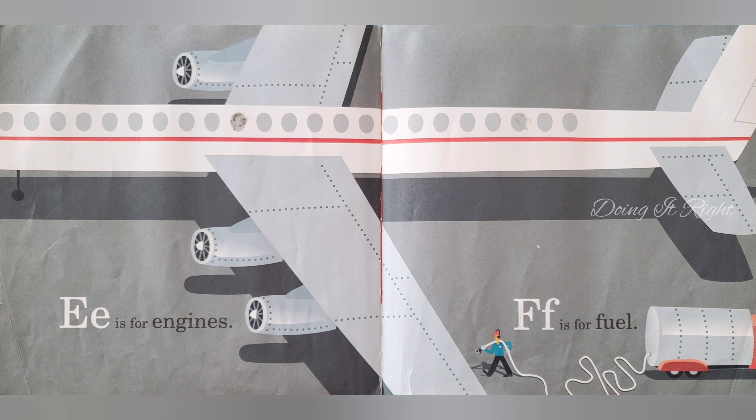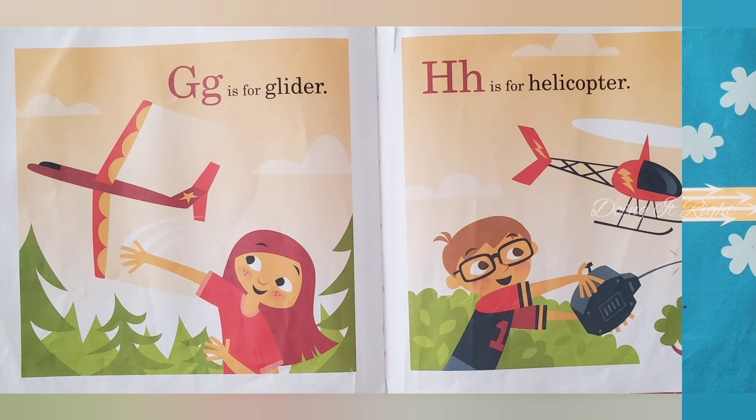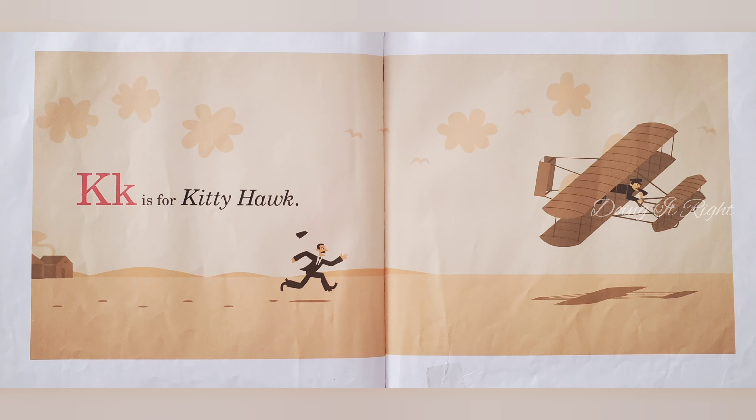F is for fuel. G is for glider. H is for helicopter. I is for instinct. J is for jet. K is for Kitty Hawk.